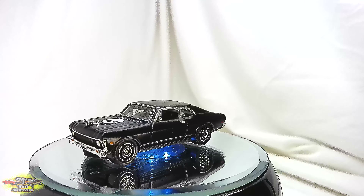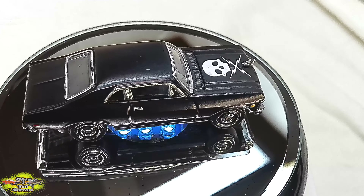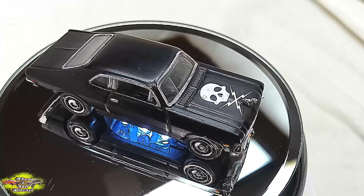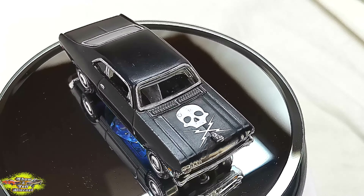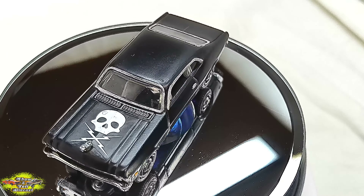The attention to detail in this die-cast model is exceptional. From the distinctive black matte finish to the aggressive skull and lightning bolt graphics, complete with the signature angry ducky chrome hood ornament, the Dead Ringer Replicas 1/64 scale model is remarkably faithful to its cinematic source.